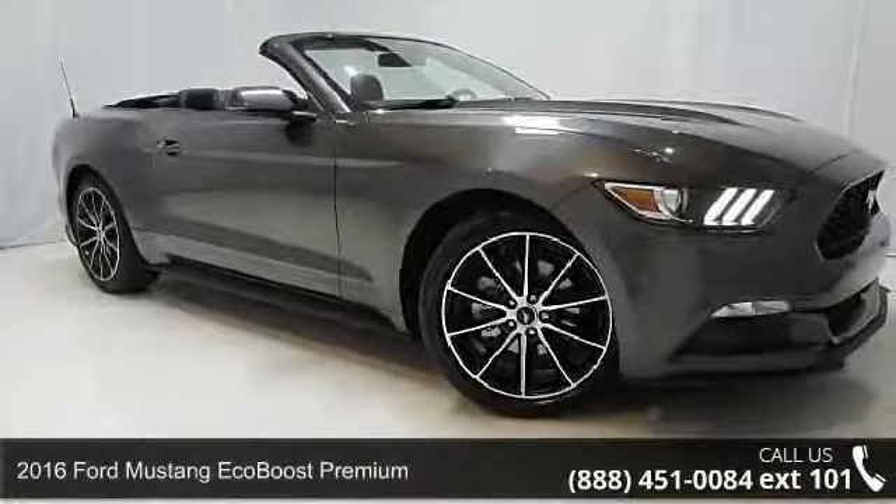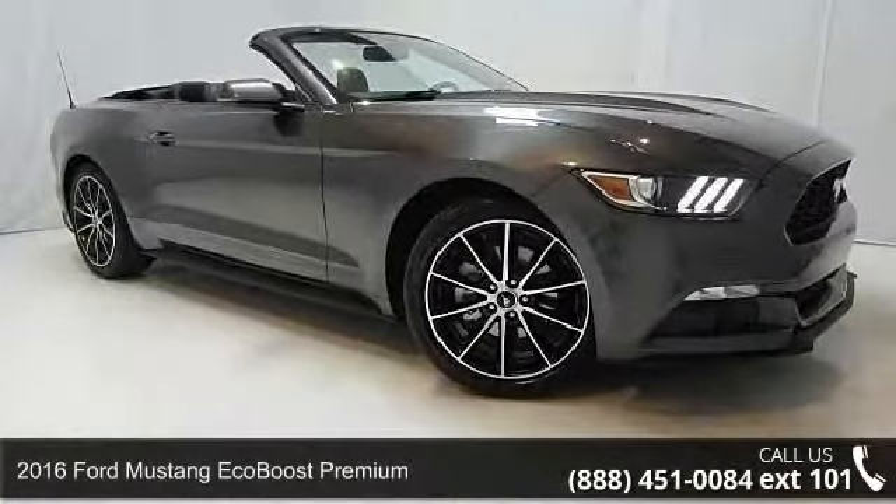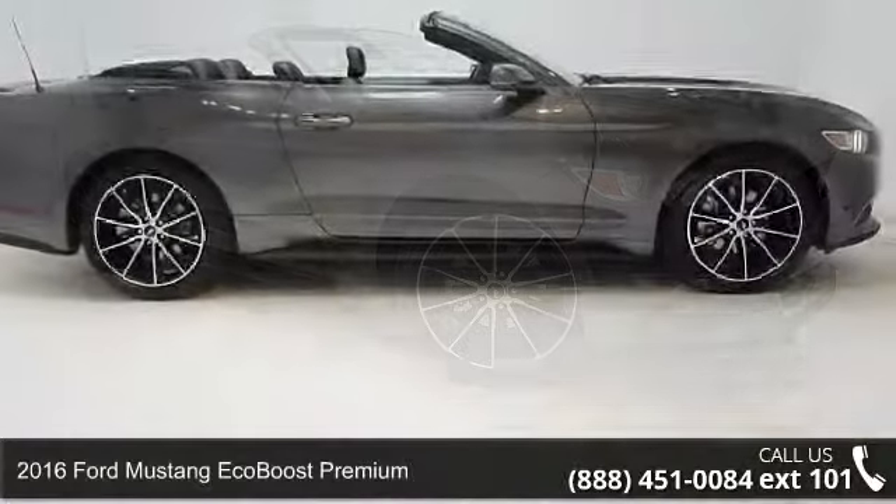Imagine yourself in this 2016 Ford Mustang. This may be the set of wheels you've been looking for.